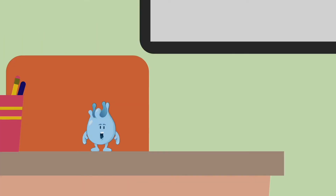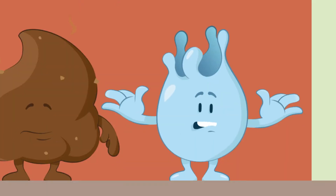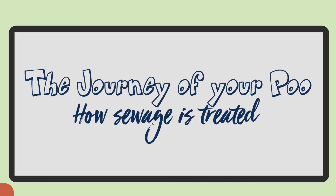Hi everyone, I'm Drop and this is Plop. Hello! We are here to teach you about the wonderful world of water and other things too. This time we are looking at the journey of your poo — how sewage is treated.